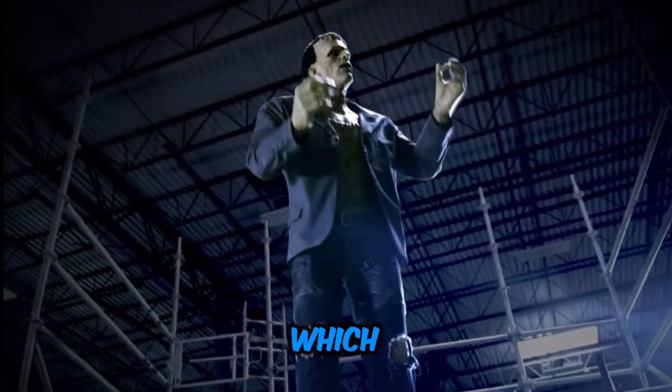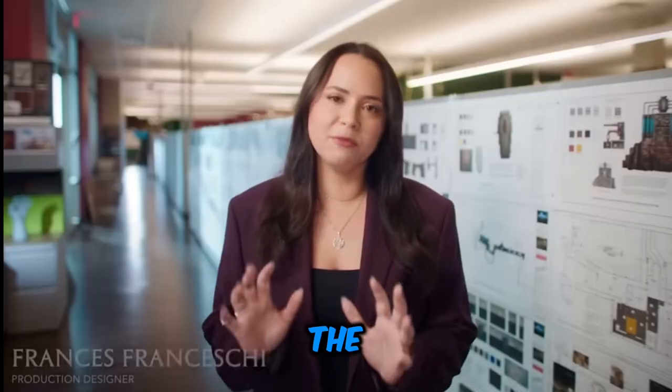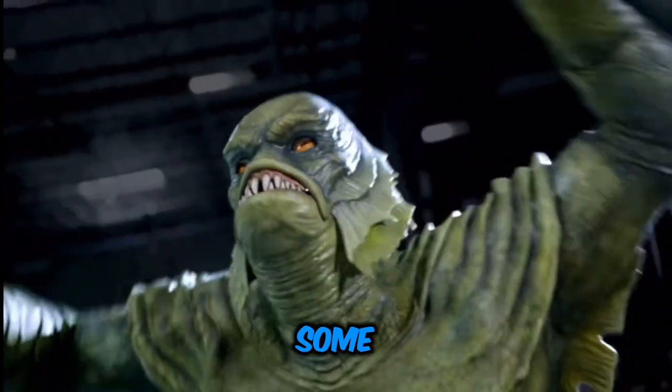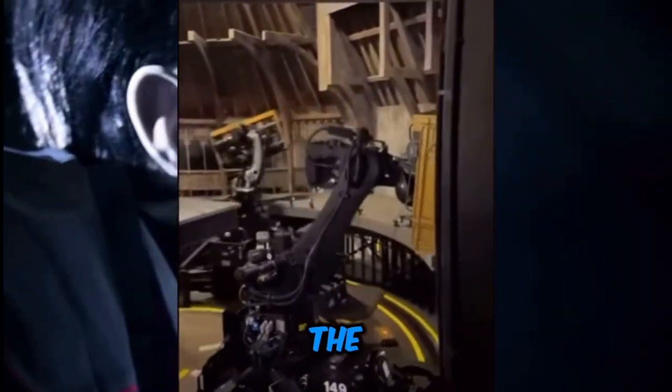Now let's talk about the first ride, which is Monsters Unchained: The Frankenstein Experiment. This ride features Dracula, Frankenstein, Wolfman, the Mummy, Gillman — also known as Creature from the Black Lagoon — and some other monsters. This attraction is going to have the same ride movement as Harry Potter and the Forbidden Journey.